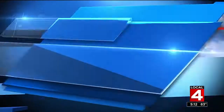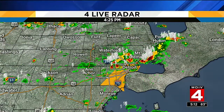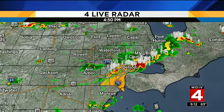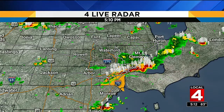A severe thunderstorm warning has just been issued for much of Wayne County, including the city of Detroit, in effect until 6:15. The line of thunderstorms is very slow-moving. There's also a flood advisory in effect until 7:45. Two big threats: 60-mile-an-hour winds possible with this storm, and the heavy amount of rain coming down from this line.